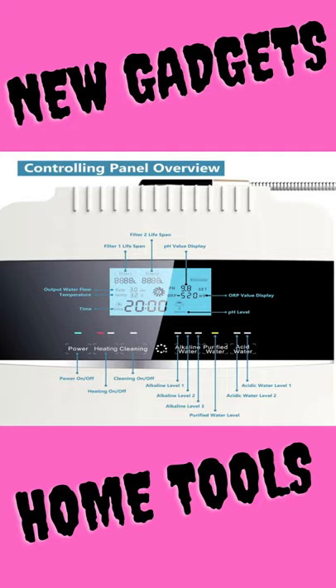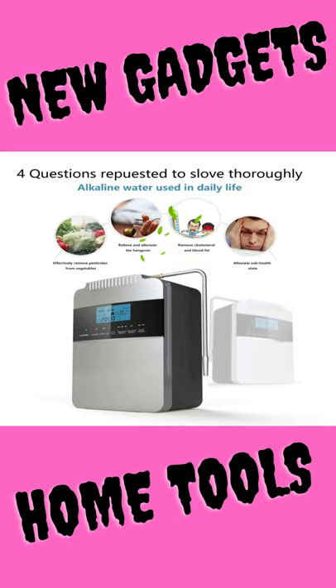It has a self-cleaning function to prevent scaling. Features Japan imported stainless steel spouts that never rust and are free to be bent in any direction.